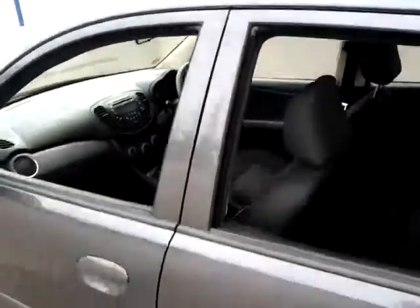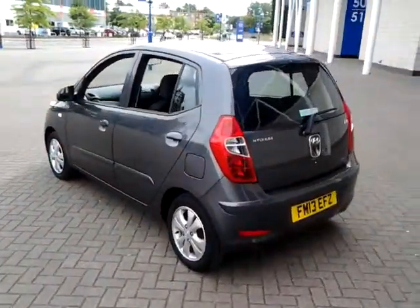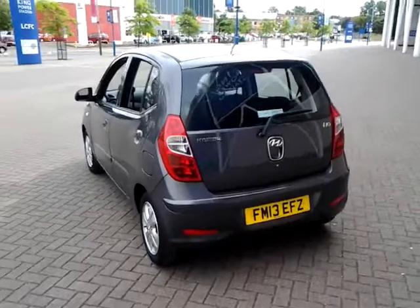Don't forget, for total peace of mind, this vehicle still has a remaining balance of its manufacturer's warranty, which also includes roadside assistance until 2018.